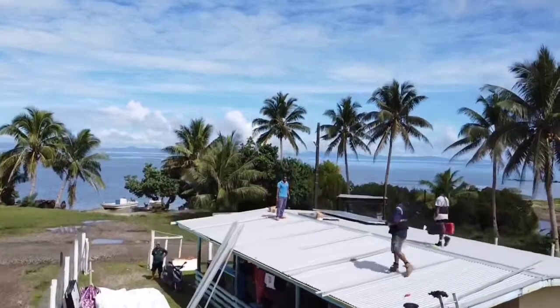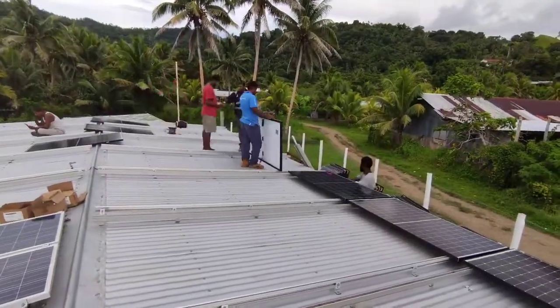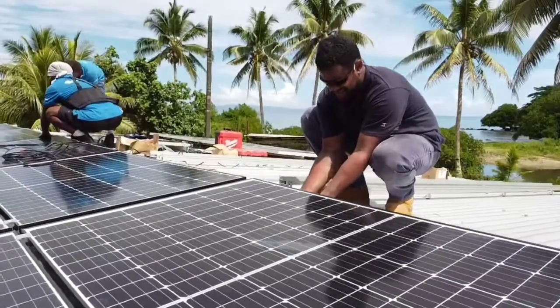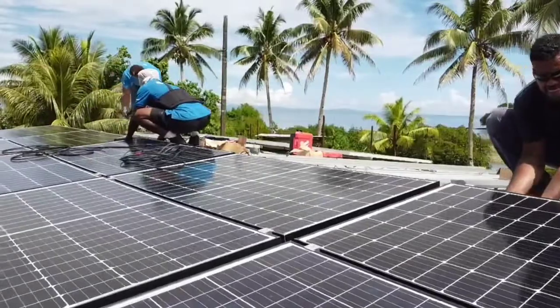Early next morning we started working on the panels, laying them out in this big shed. We use J solar panels here, 808 watts, and we have set five panels all together on this installation.